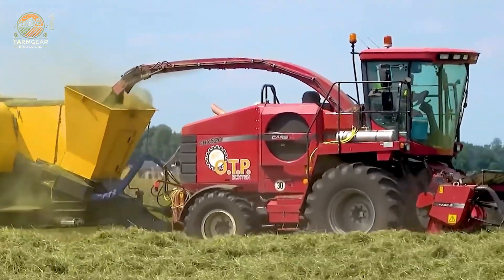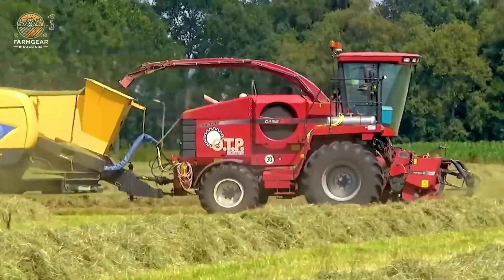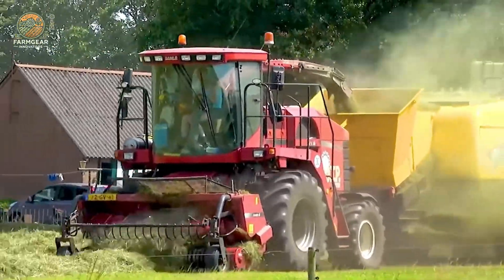Now let's take a look at some impressive agricultural machinery. The Case IH CHX-520, with a 520-horsepower engine, is paired with the BB9080 baler for cutting and baling grass efficiently.